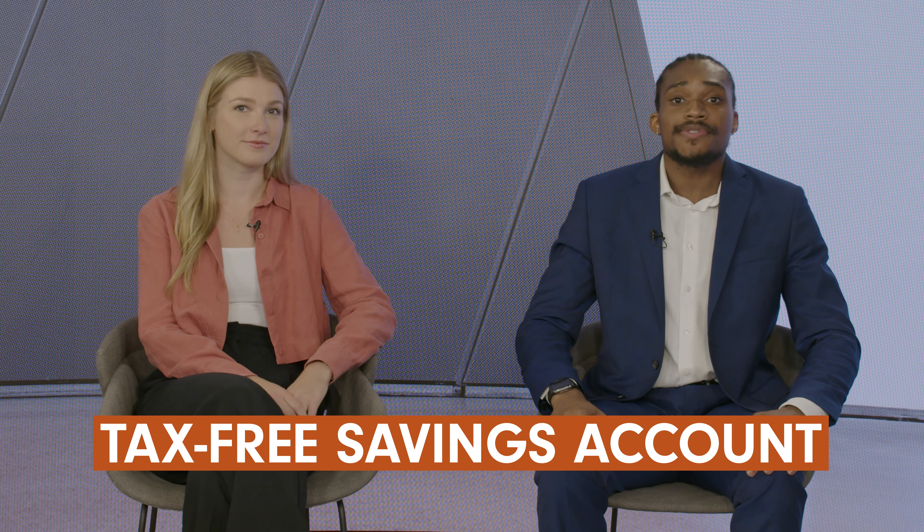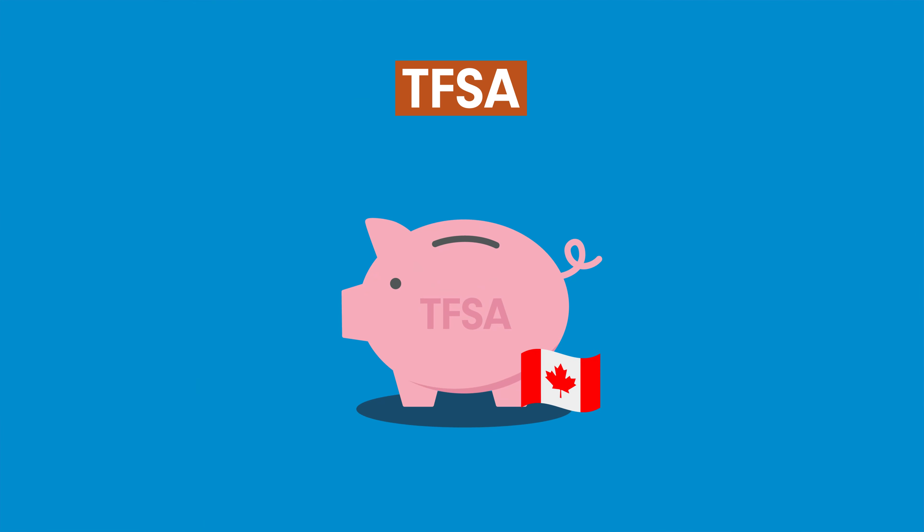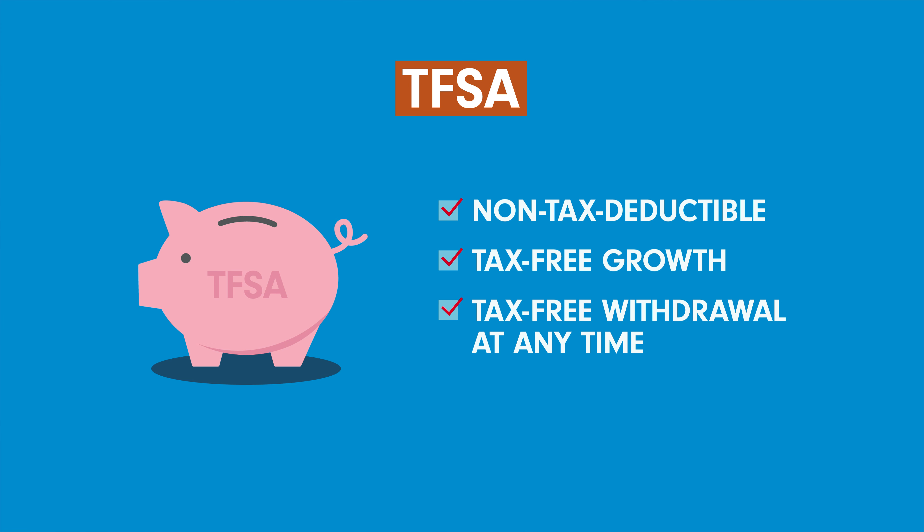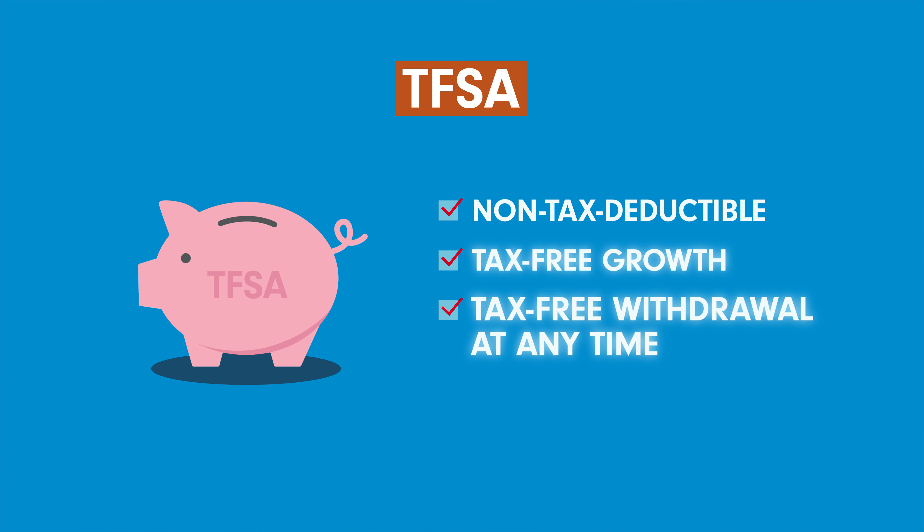Let's start with a Tax-Free Savings Account, or TFSA. A TFSA can be opened by any Canadian resident with a social insurance number who's reached the age of majority in their province. All TFSA contributions are non-tax deductible, meaning they do not reduce the amount of income that you'll pay taxes on, but your savings grow tax-free. All withdrawals are also tax-free and can be made at any time. So with a TFSA you can save and invest money, and any interest, dividends, or capital gains you earn are completely tax-free — that's why it's called a Tax-Free Savings Account.